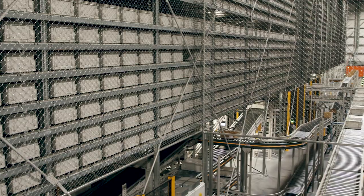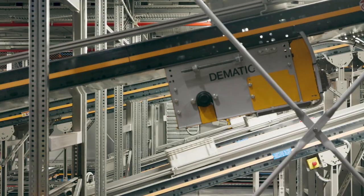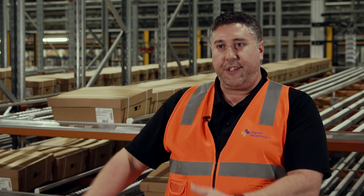It's a really big wow factor when you first walk in coming from an older warehouse and you see automatic shuttles moving, picking up a tote, taking it to a destination — yeah, it's all really exciting.